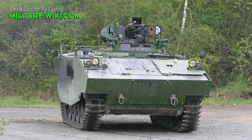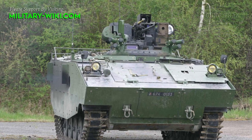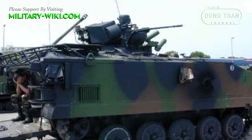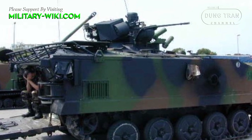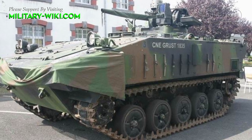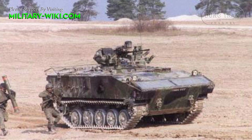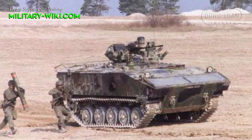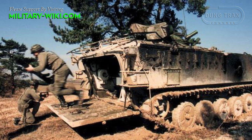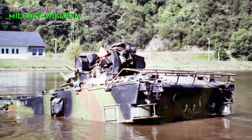The auxiliary weapon is a 7.62mm coaxial machine gun mounted to the right of the main weapon. Maneuverability is provided by a Hispano-Suiza HS115 V8 supercharged diesel engine producing 260 hp at 3,000 rpm, coupled to a pre-selective transmission with four forward and one reverse gears. It can reach a maximum road speed of 65 km/h with a maximum road range of 500 km. The AMX-10P utilizes a torsion bar suspension supporting five road wheels with a drive sprocket at the front and idler at the rear.